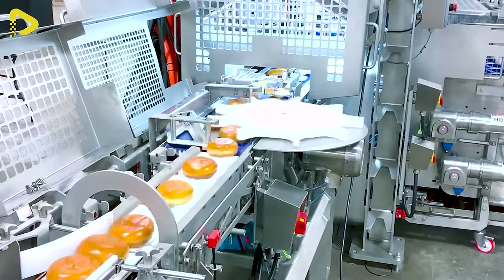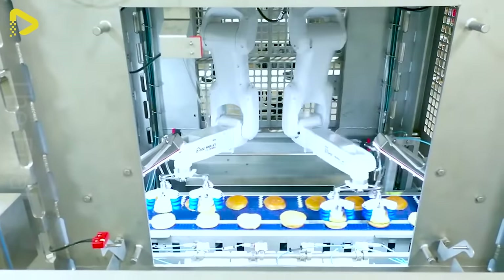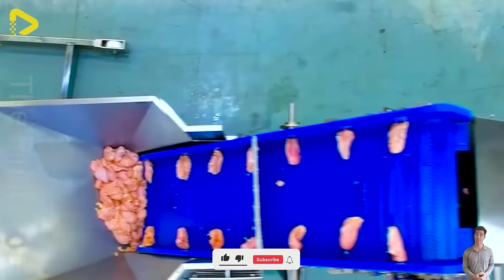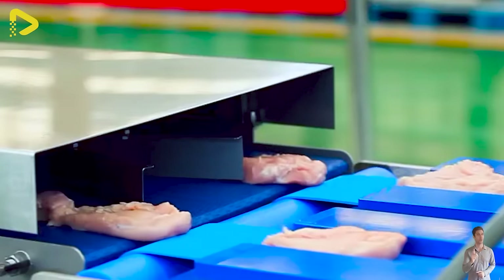Basic food handling. High-speed automated sandwich assembly. This automated block cutting conveyor can slice and dice through whole pieces of meat, like chicken breasts, into strips or cubes with customizable cutting sizes.